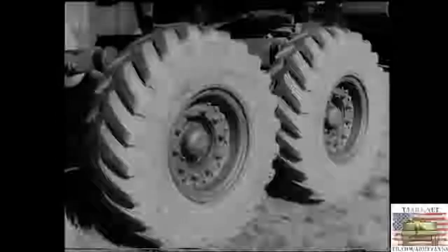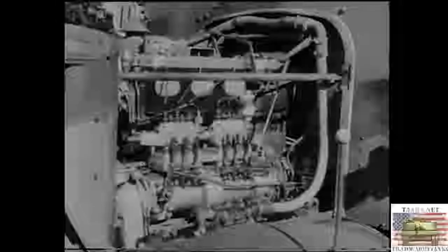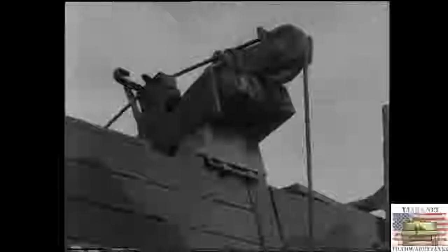Amongst other vehicles parked in this harbour is the Scammell six-wheel breakdown tractor, noted for its excellent cross-country performance. This vehicle is capable of travelling across the roughest ground owing to its robust construction and large section tyres. Housed under the bonnet is a Gardner diesel engine, giving ample power at low speeds. Its winch drum, just behind the driver's cab, carries 430 feet of cable and has a pull of eight tonnes. And here is the powerful jib, which can be used in two positions and is capable of lifting anything up to three tonnes.